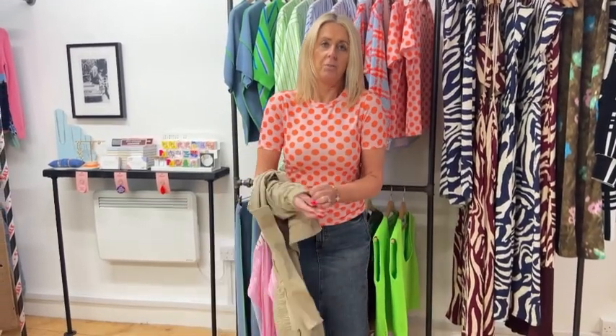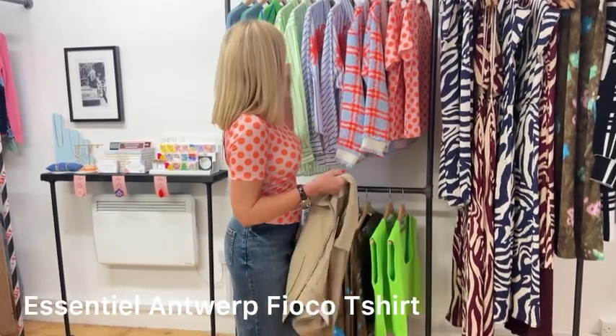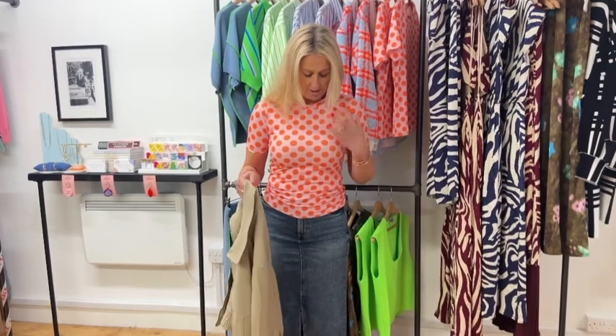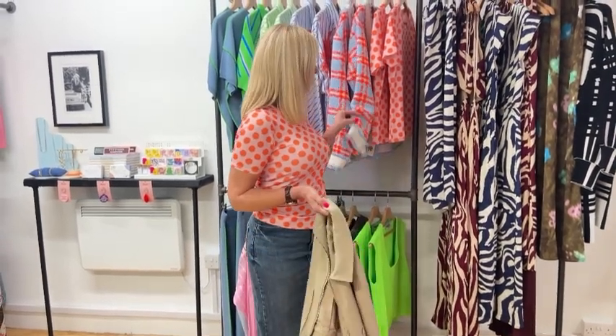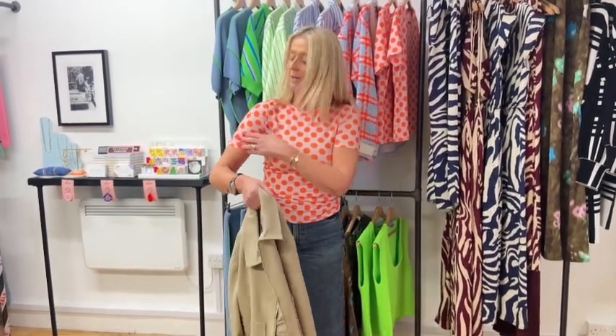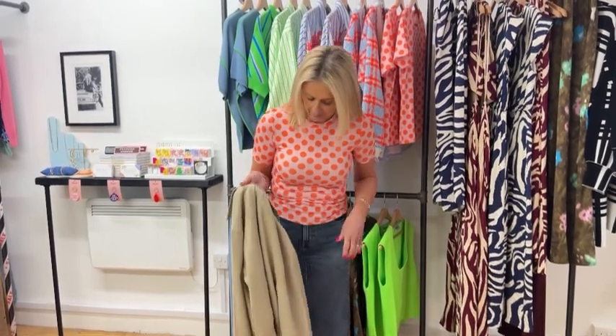Underneath we've got the new t-shirt from Essential Antwerp. It sort of all matches in with all these beautiful colours, as always from Essential Antwerp. Polka dot print — it works really well with the jacket that I've got here, which you've probably seen on the website already. A really fun t-shirt, really something a little bit bright for this time of the year.